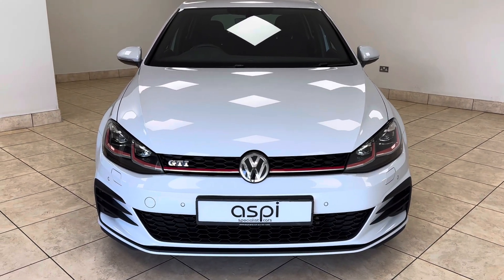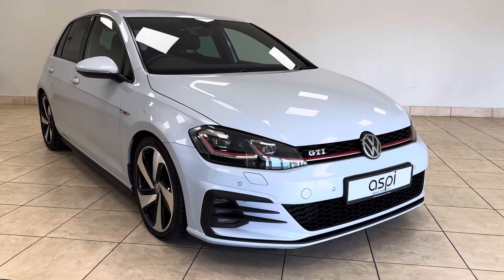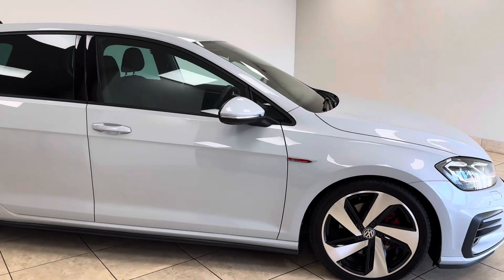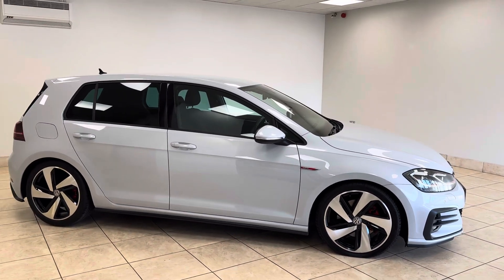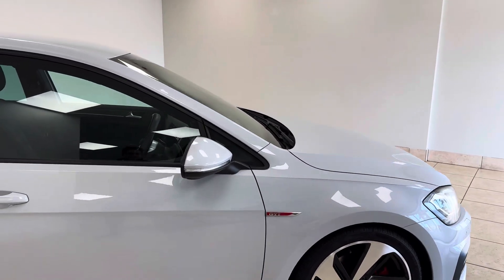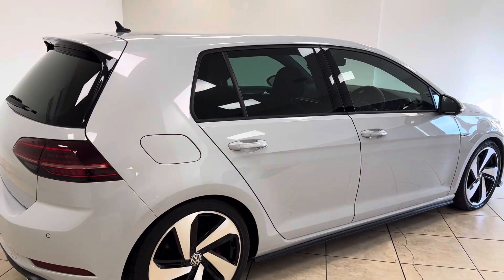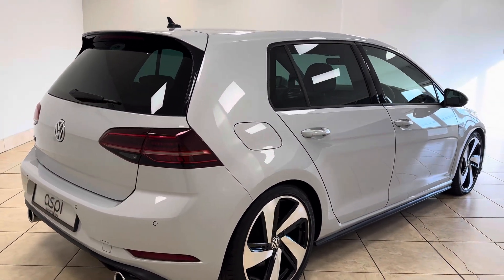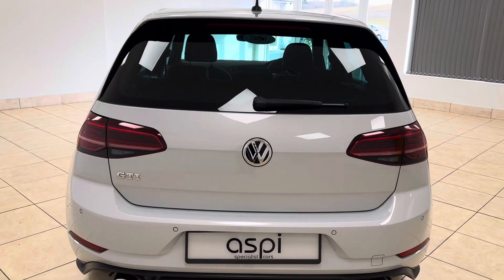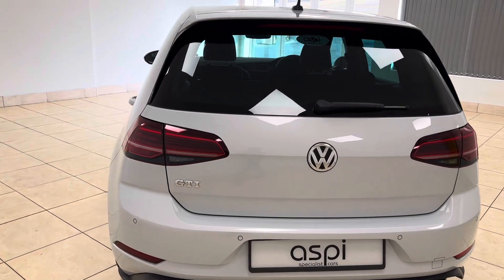Hello and welcome back to Aspie Specialist Cars of Stratford-upon-Avon. We are thrilled to present this incredible Volkswagen Golf GTI Mark 7.5, finished in very rare white silver metallic. This incredible example was first registered in 2018 and has covered a mere 50,000 miles from new by its one former keeper, and as you can see this car presents beautifully throughout.